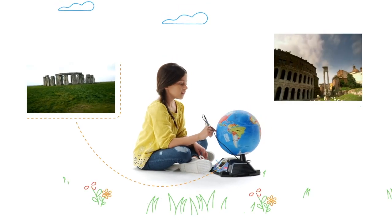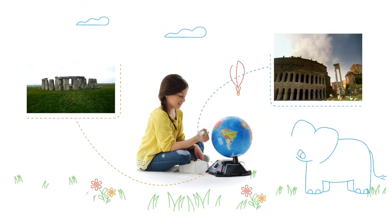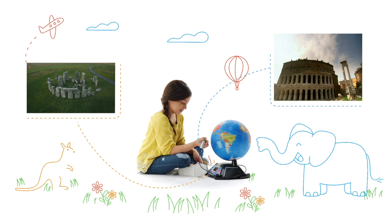Foster your tiny traveler's sense of adventure and explorer spirit with the Magic Adventures Globe from LeapFrog.